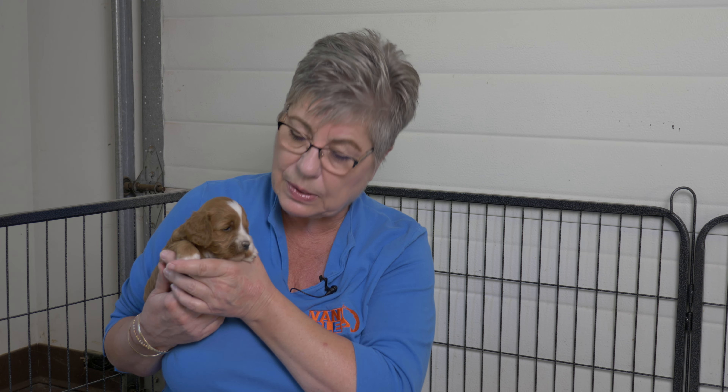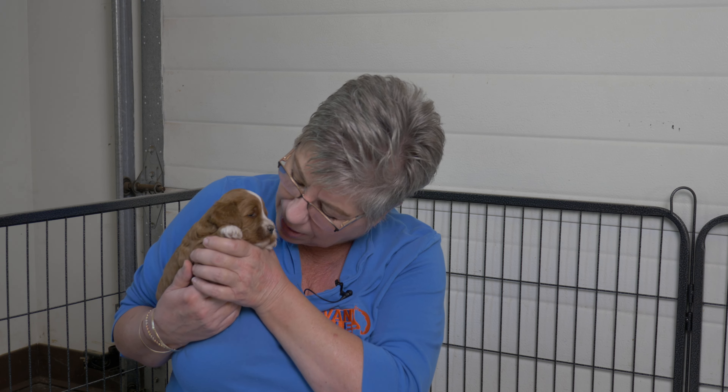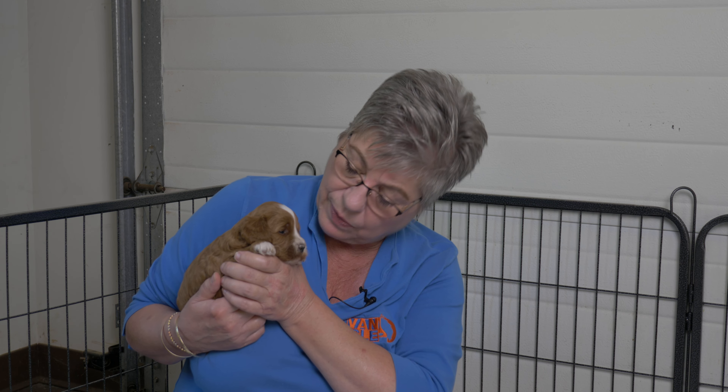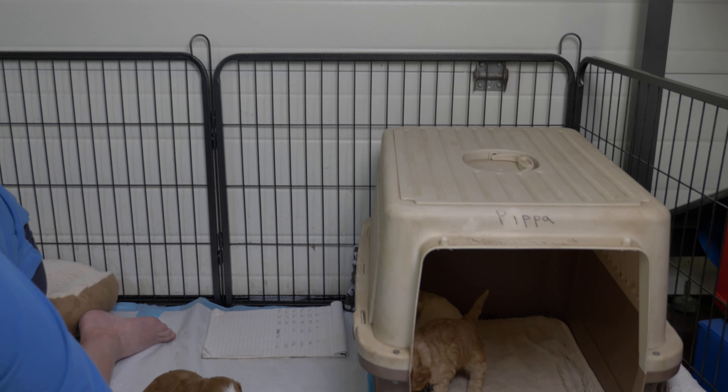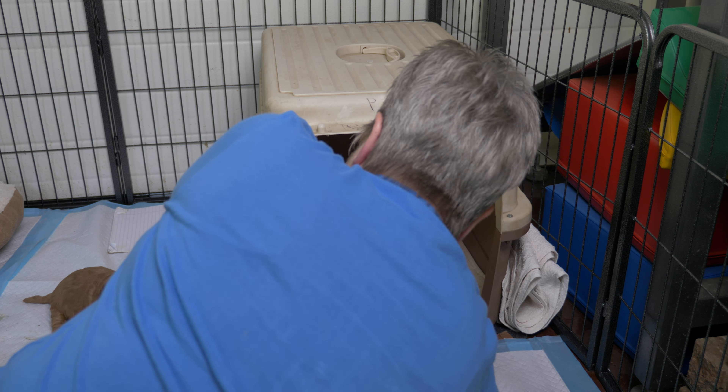We have another litter — the Calico Quilt litter — medium Australian Labradoodles who are just turning two weeks old, and the puppies in that litter all weigh the same or more than these four-week-old minis. That's your difference between a mini and a medium Australian Labradoodle. Purple at 1.357 kilograms is a really good weight and a really nice size for a mini.